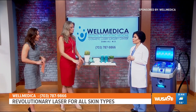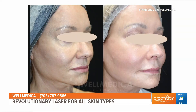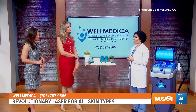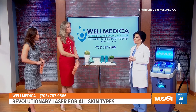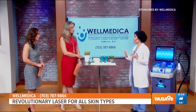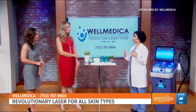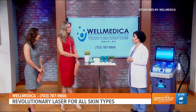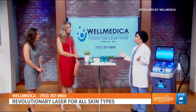Absolutely. If somebody comes in and their concern is wrinkles, that's easily treatable. Skin folds — we can lift the jowl with this type of technology, and more importantly, we can do it safely. Typically, when we've said ablative CO2 laser, that was synonymous with fair skin, so we were very limited in the kinds of skin we could treat. And now this has opened the door to basically be a democratic laser — you can treat any skin type.